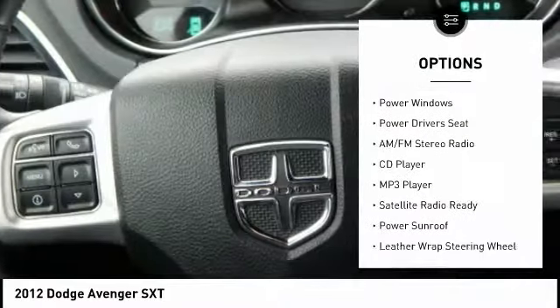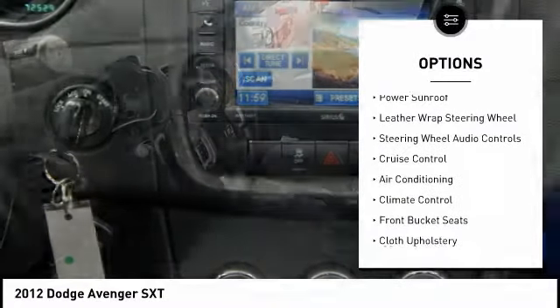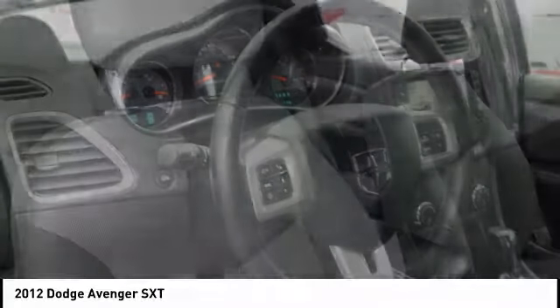Steering wheel audio controls, power driver's seat, power sunroof, keyless entry, air conditioning, alloy wheels, cruise control, climate control, AM FM stereo radio, MP3 player.